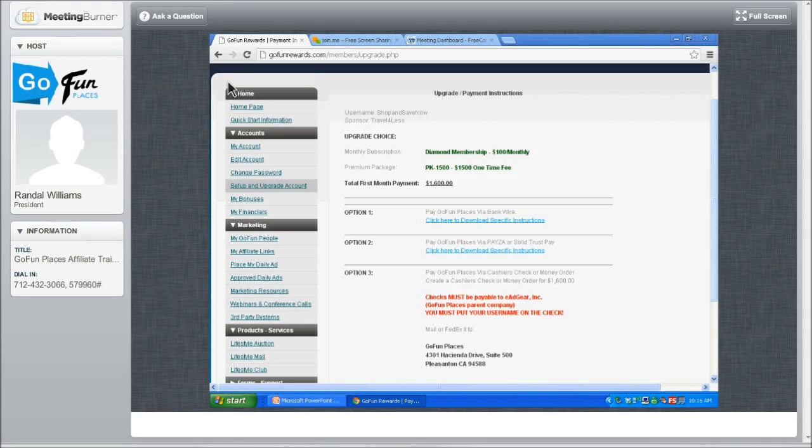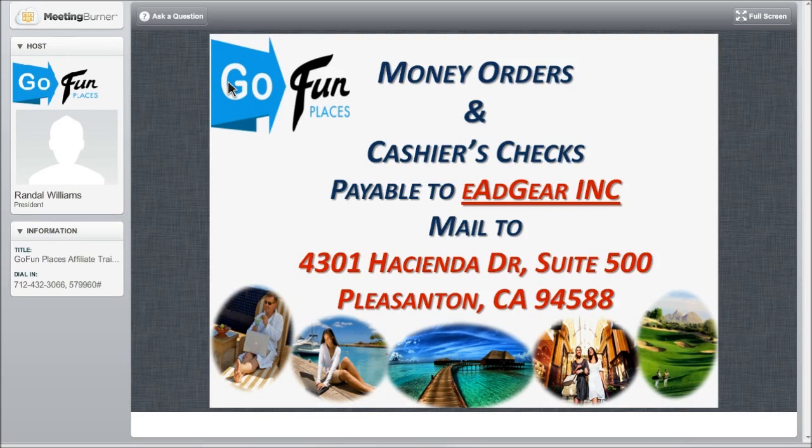We now have many options to pay for this package — actually four options. The first option is a money order and cashier's check. This is probably the simplest. Everyone can go to the post office, their bank, or a local drugstore like CVS or Walgreens to get a money order. Any time a money order amount reaches above $1,000, it's called a cashier's check. They're pretty much the same thing — lower dollar amounts are money orders and higher amounts are cashier's checks.